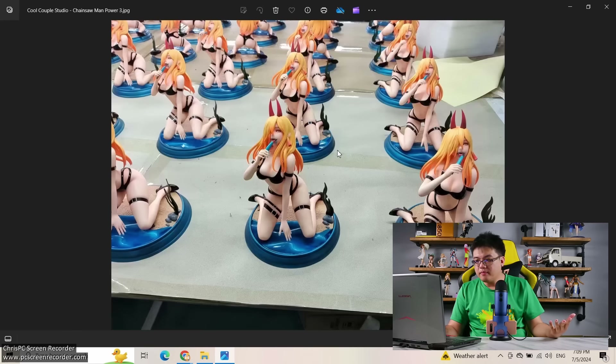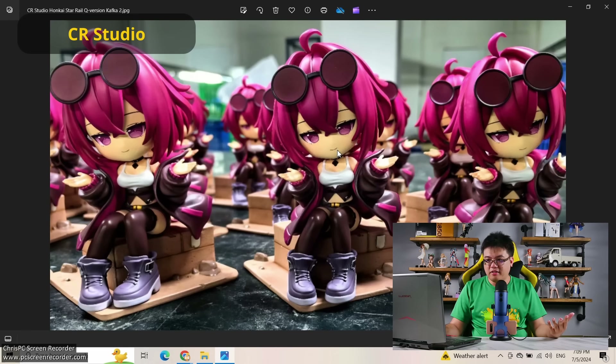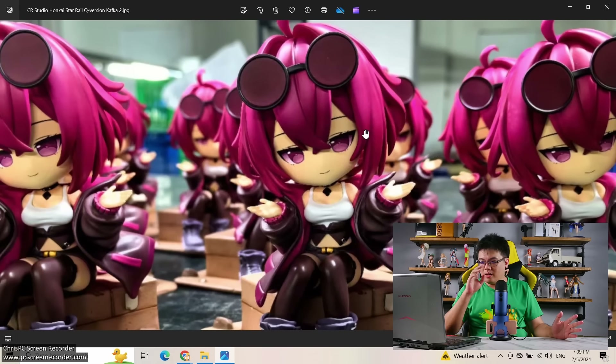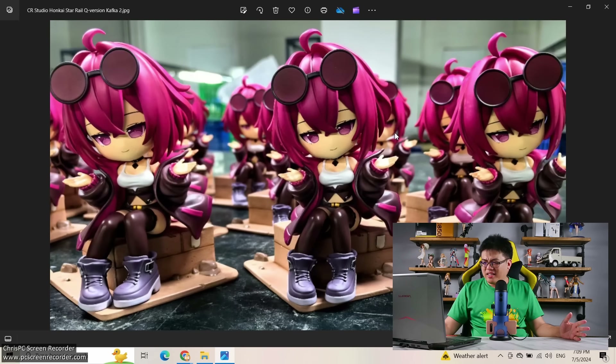Moving on to the next one from CR Studio — we have Kafka cute version from Honkai Star Rail. This looks great — not the kind of face I personally like, but this is virtually the same as what I saw in the CGI render they showed during pre-order. No problems with this figure at all. But to me, I just can't justify 80 or 100 dollars for a tiny figure like that.